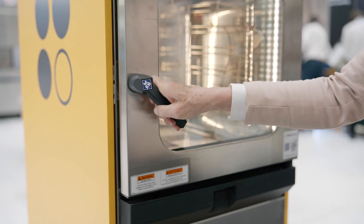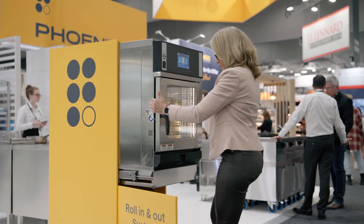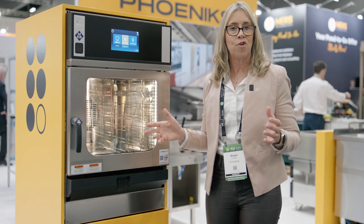Introducing the MKN Space Combi Junior, just bringing out at the show is something called the roll-in and outside, so it's easier for after-service sales and technical.